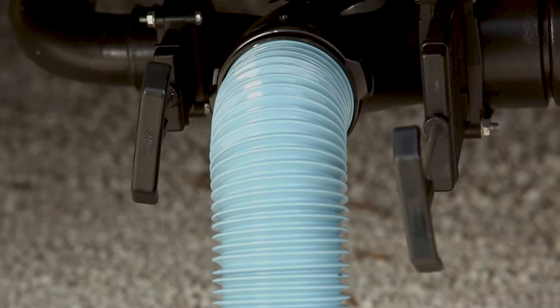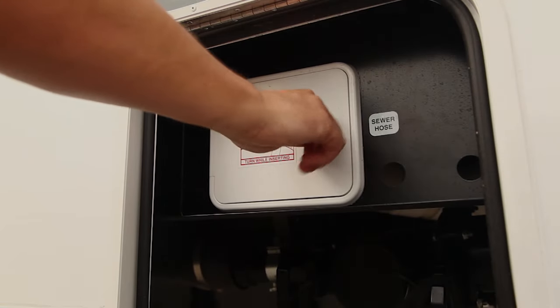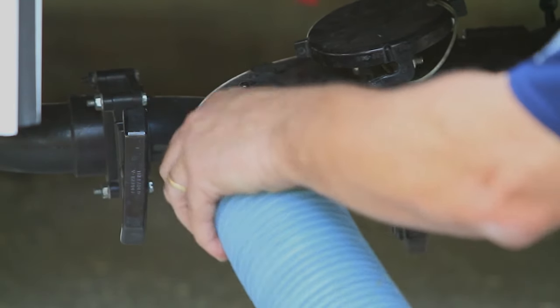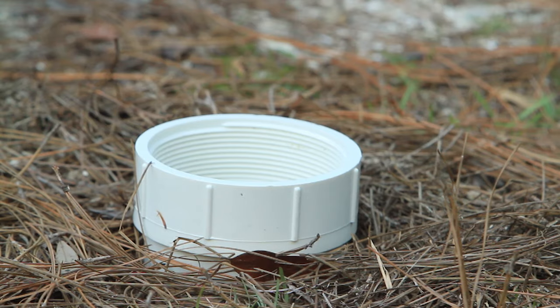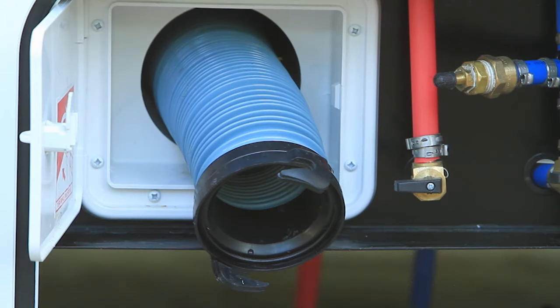The hose used for dumping the wastewater and sewage tanks is stored in a compartment above the main valves. Take it out of its compartment, remove the termination cap, and attach it to the vehicle with a simple turn to the right. Then, ensuring there are no kinks in the hose, insert it about six inches into the drain. If you ever have a problem with the sewer hose, please purchase another and keep your receipt.